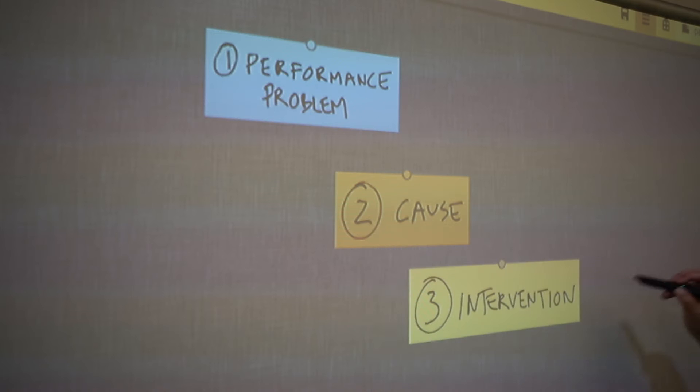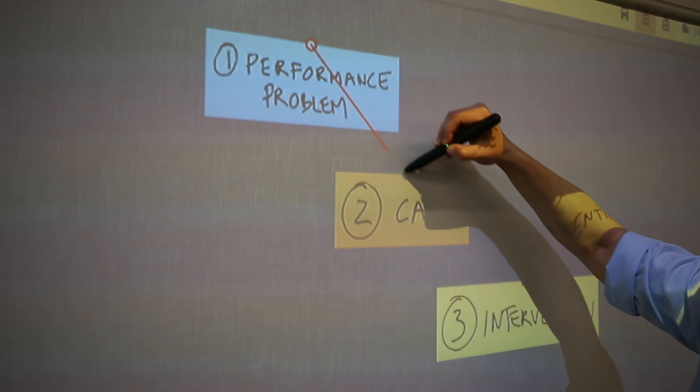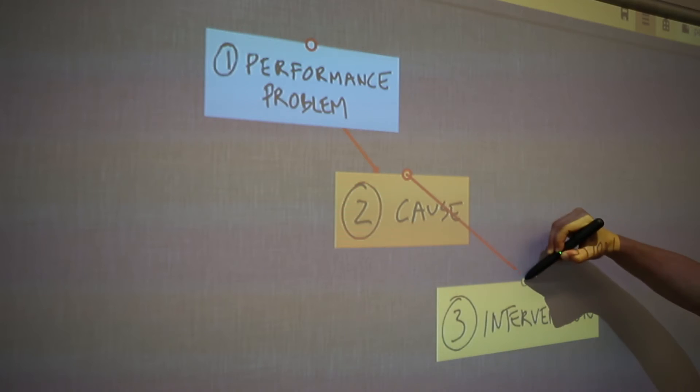Digital sticky notes and arrows let you map out, connect, and organize content to illustrate relationships.